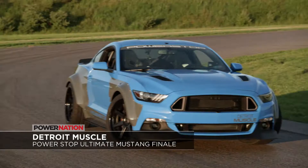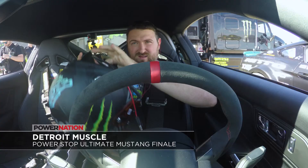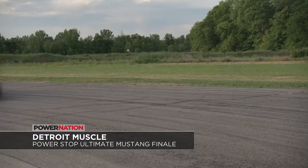And on an all-new Detroit Muscle, we take the Power Stop Ultimate Mustang to Grid Life, where Vaughn Gittin Jr. gives it a mega track test. Now that's what's on Power Nation this week, along with Jeannie, TC, and the 67 Jag.